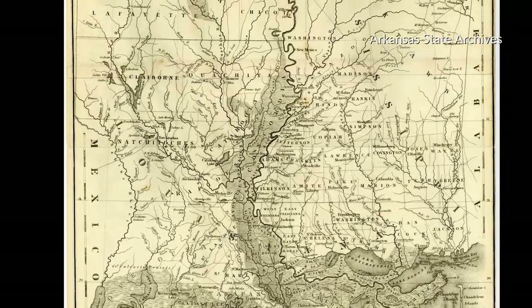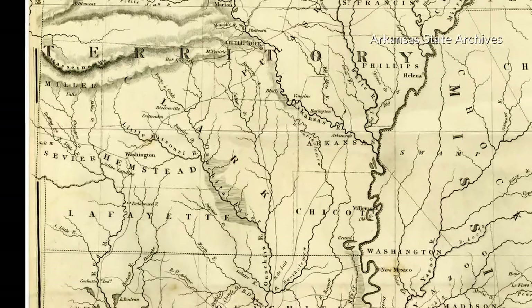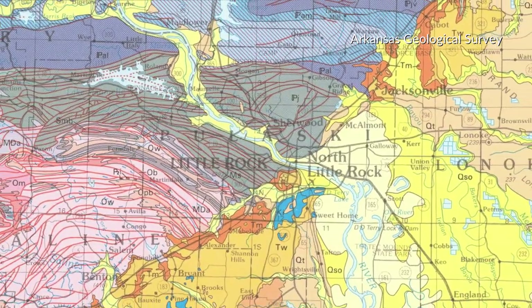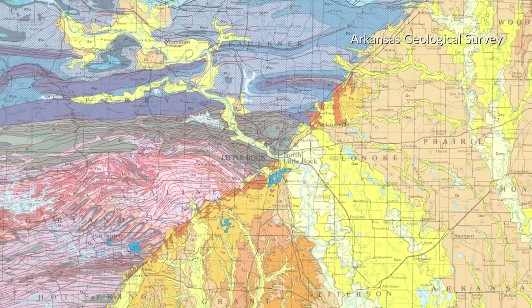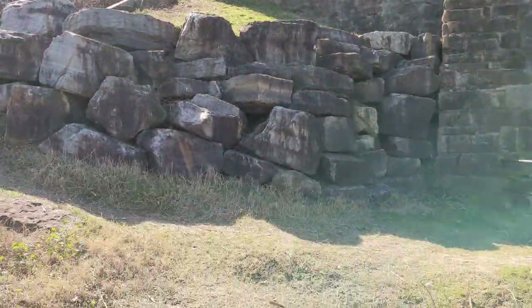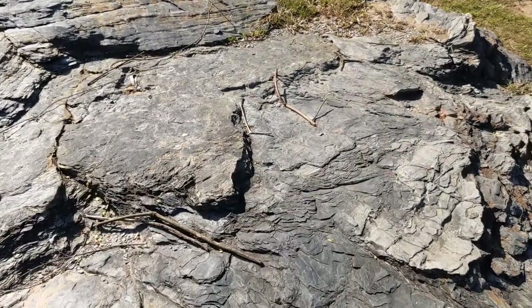Why do the banks of the Arkansas suddenly get rocky at this point after hundreds of miles of low shorelines all the way downriver to the Mississippi and the Gulf of Mexico? It's at this point where the lowlands of the Mississippi River Alluvial Plain and the Gulf Coastal Plain meet the interior highlands at the foothills of the Ouachita Mountains. These exposed rocks are Jackfork Sandstone and are some 300 million years old.